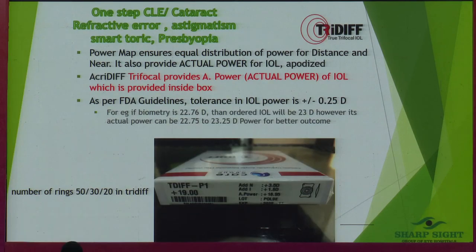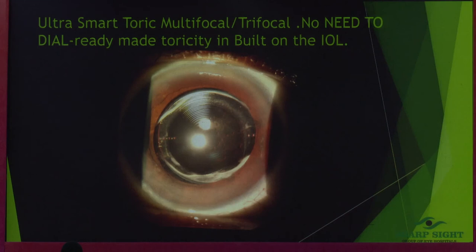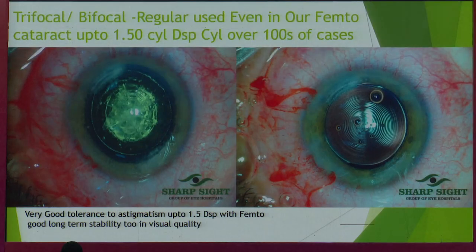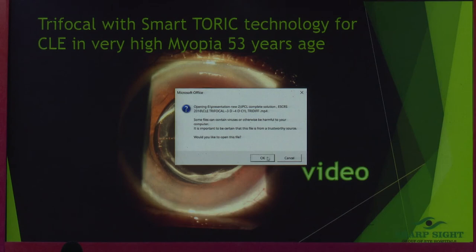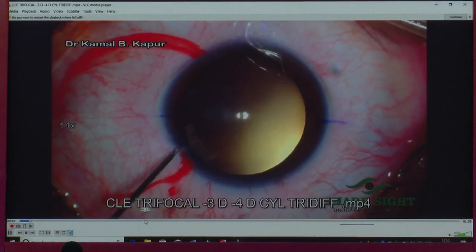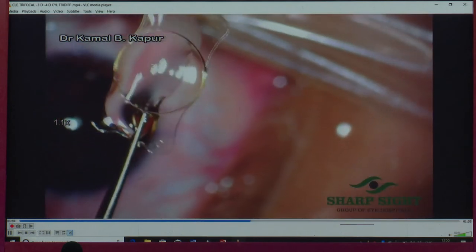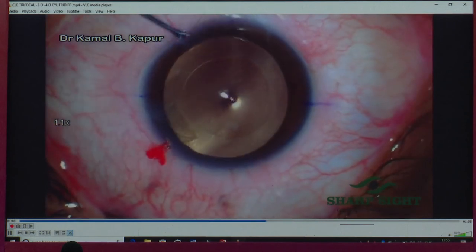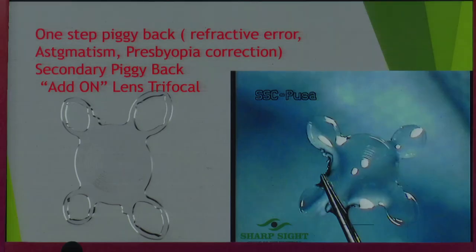This is also a one-step solution in my opinion: I use trifocal lenses as a clear lens extraction for high myopes, hyperopes, and patients with cylinders. I operated this case the day before yesterday — a 54-year-old, 2-diopter hyperope. This lens is also smart — you just put it at 0–180, no dialing needed. For post-femto cases with moderate astigmatism, we are doing relaxing incisions and inserting these lenses. Here's a 53-year-old high myope — IOL is minus 3 with minus 4 cylinder as clear lens extraction — patient doing exceptionally well. Even with fibrosis, there are no decentrations.